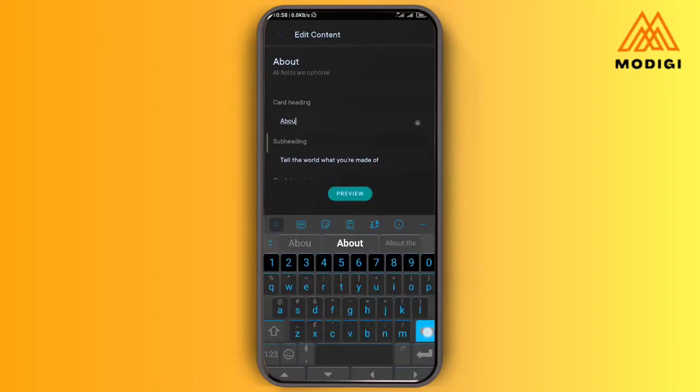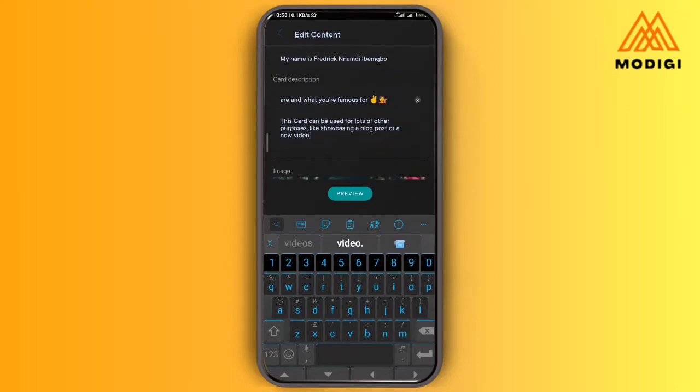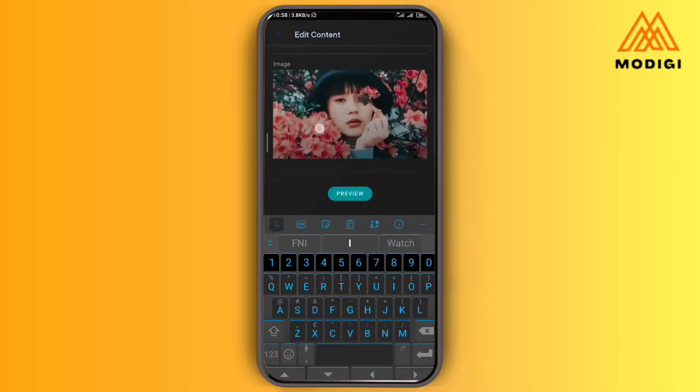In the about card, I can write 'About Me.' My name is Frederick Nabdi Ipembo. Down here is the description — FNI is a smartphone business consultant. Then over here I'm going to change the picture, so I'm going to go to my library and choose a photo.